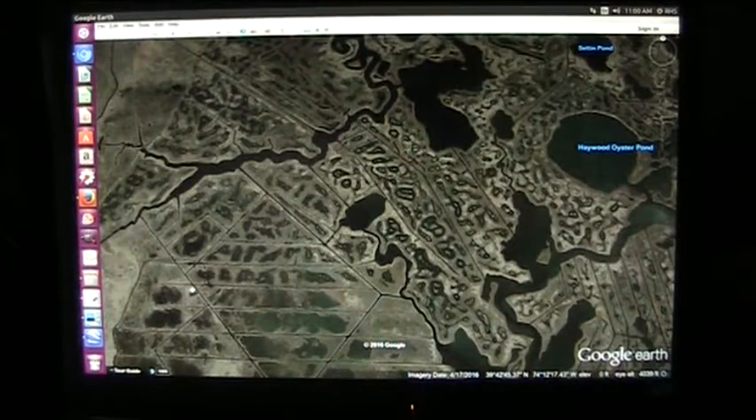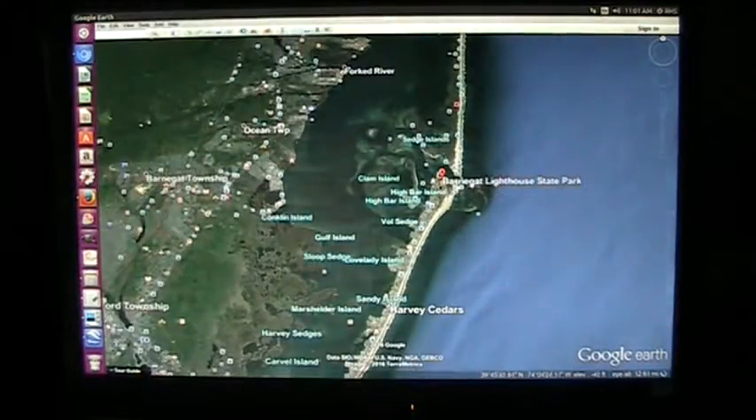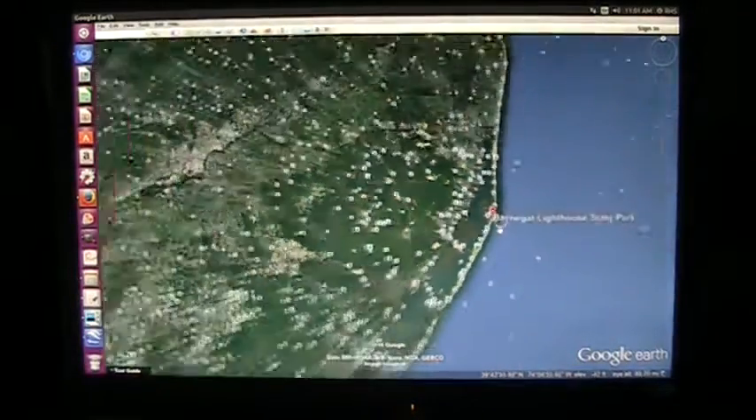This appears to be early Indian settlements on the east coast of the United States. This particular area is just on the coast of New Jersey, and it's very extensive — it's not just this little spot. Barnegat Lighthouse is right here, and you can see we're right on the coast of New Jersey.